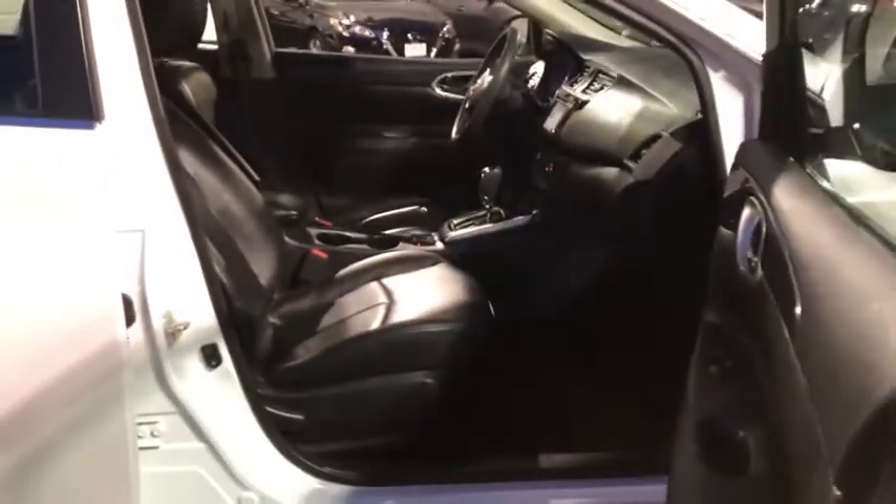Backup camera, keyless entry, leather-wrapped steering wheel, front-wheel drive, electronic stability control, fog light, trip computer, tachometer.